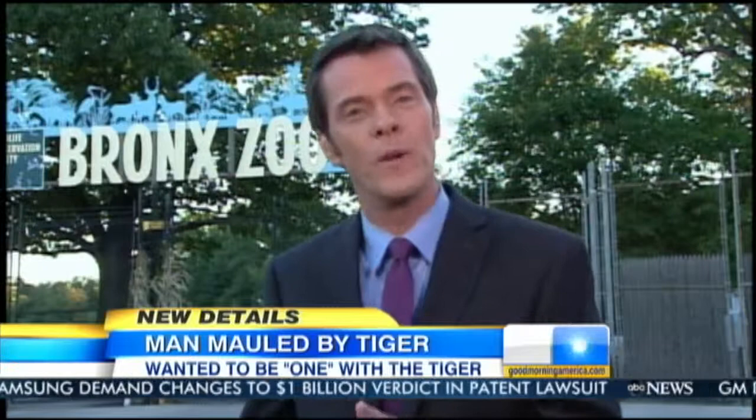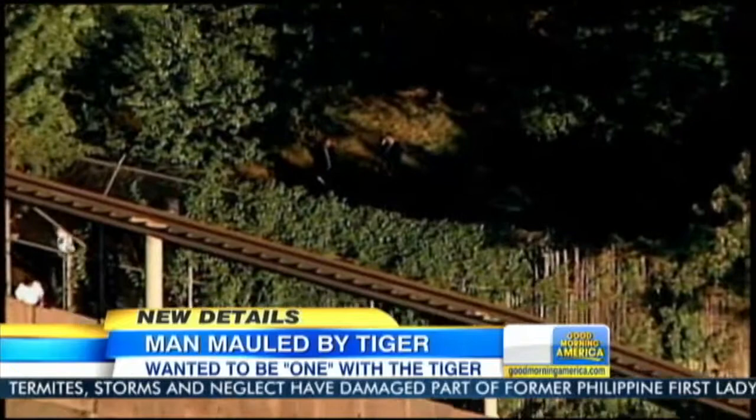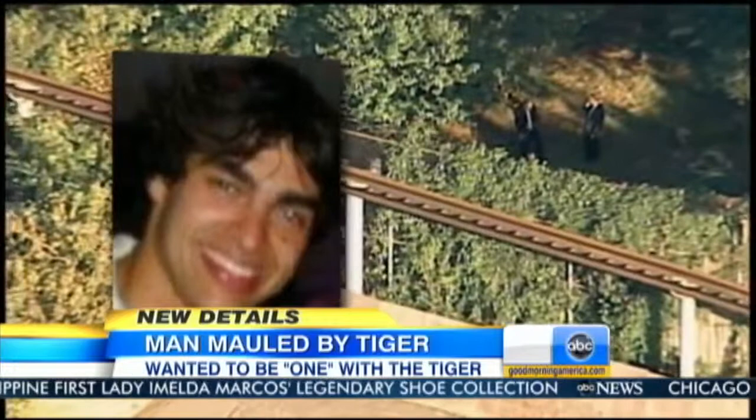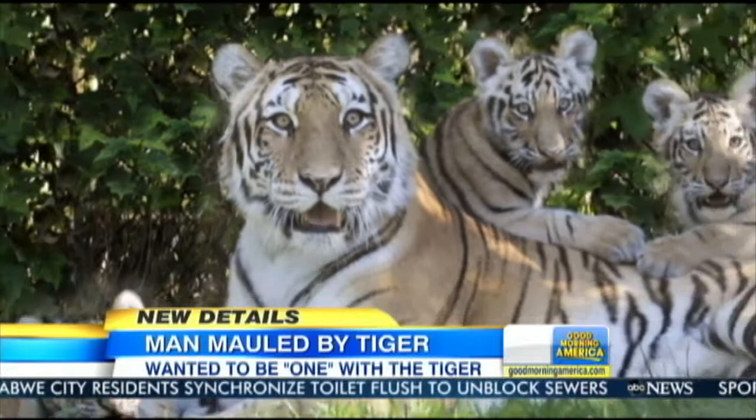It doesn't get much stranger than jumping from a monorail at the zoo into the tiger pen. Police asked this 25-year-old fighting for his life why he did it, and he said, quote, 'I wanted to be one with the tiger.' Police have no reason to think he was intoxicated and don't think he's mentally ill. An unthinkable jump off this Bronx Zoo monorail — 17 feet down, right into the tiger pen. Police say 25-year-old David Villalobos did it on purpose so he could be one with a 400-pound male Siberian tiger, the largest big cat in the world, capable of killing a man in a matter of seconds.